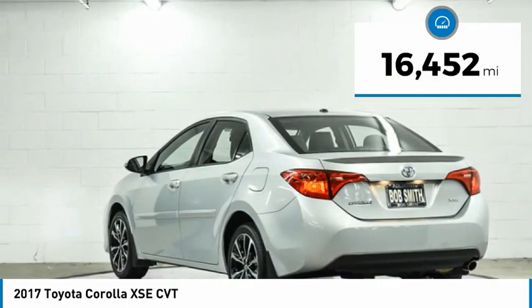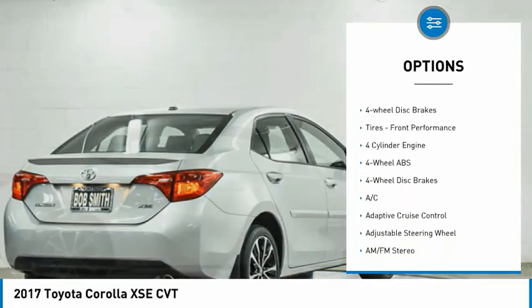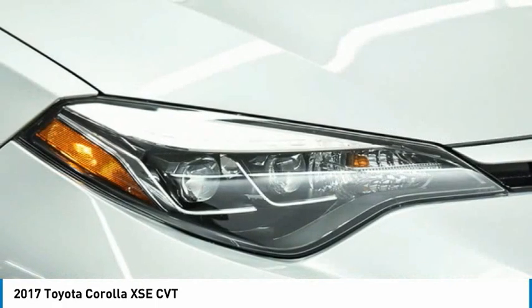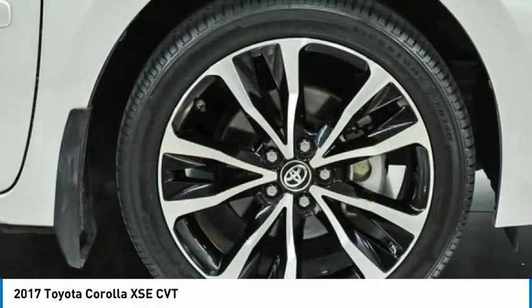Here are some of this vehicle's great options: tire pressure monitoring system, sunroof, electronic stability control, heated mirrors, aluminum wheels, rear spoiler, brake assist, daytime running lights, four-wheel disc brakes, front performance tires. Come see the car for yourself.